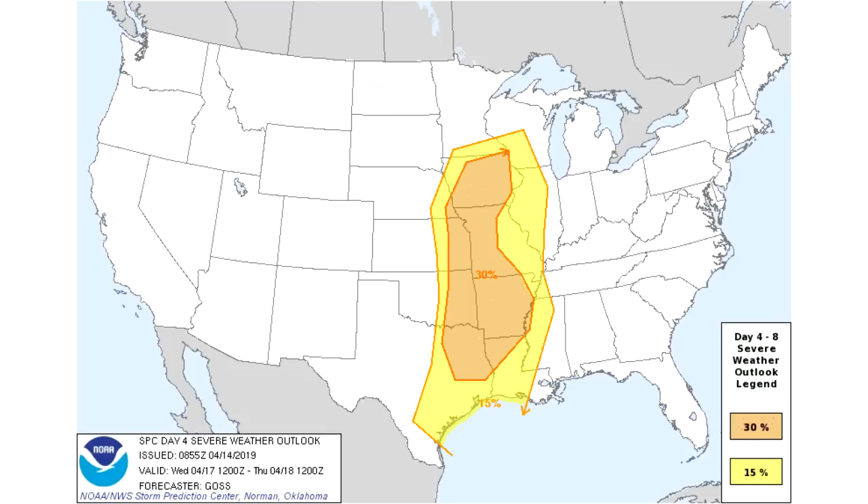Now your Day 4 outlook — this is going to be your extended range, so we're not going to get a categorical outlook on this one, just a percentage. We do have a 15% risk within the yellow section, which translates to a slight risk, and then in the orange section we have a 30% risk of severe weather, which translates to an enhanced risk.